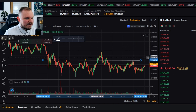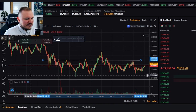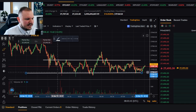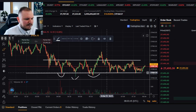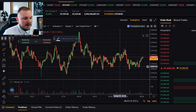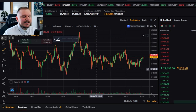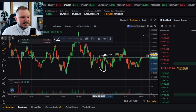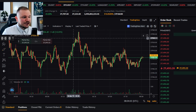So we have resistance here and support around this area. It was supported seven times. The way I would do it is: try to find when price hits the next support zone, then go long from the support zone up to the resistance zone — and that's how I would scalp it. This might also be considered range trading, which is the next strategy.